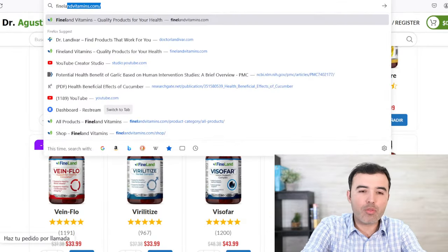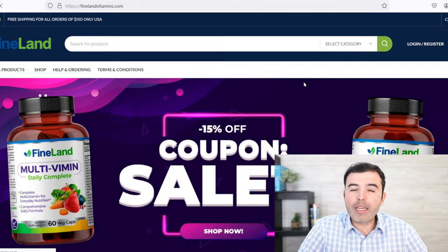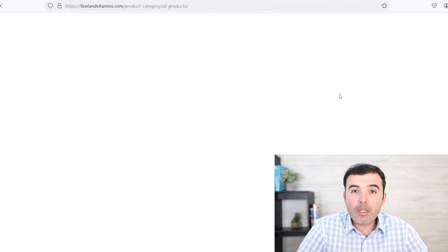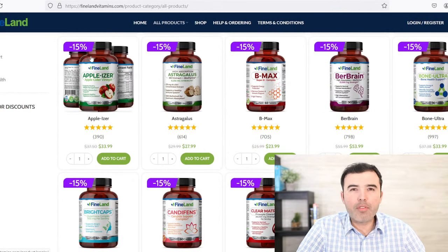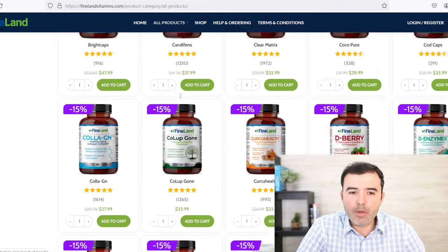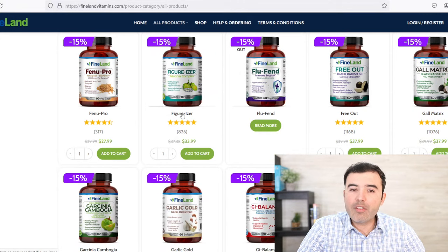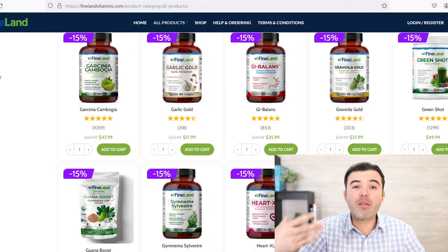If you need something natural that can help you lose weight, help your body increase that burning of fat, and support thyroid function, go ahead and look for Appleizer — it has apple cider vinegar, seaweed, kelp, and many vitamins that will increase your potential to burn fat. Also look for Figurizer — I took it for about a week and lost so much weight just trying it out. Garcinia cambogia will also take away the hunger or anxiety to eat more if you're on a diet.